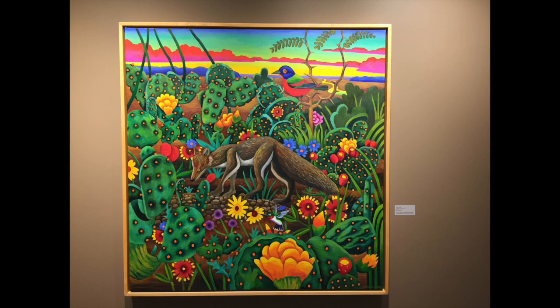A palette dabbed with paint — the iconic image of the artist — reflects a central place of color in art. In Billy Hassel's 2015 Fox and the Cactus Patch, dense color emphasizes stylized depictions of flora and fauna against a legendary Texas sky.